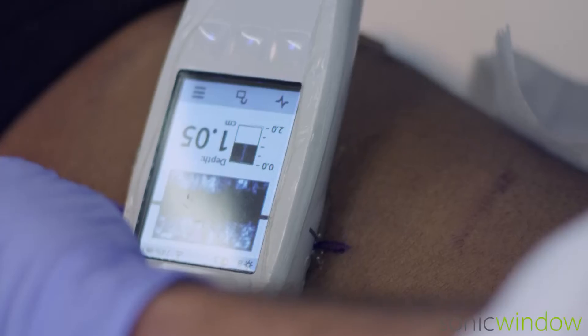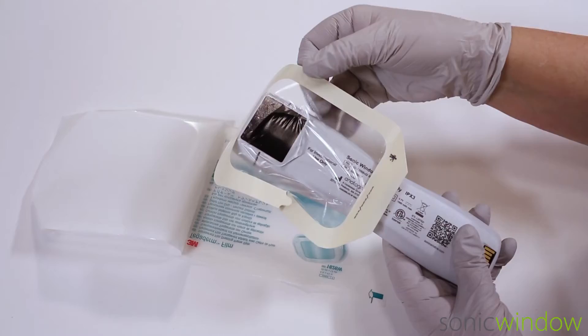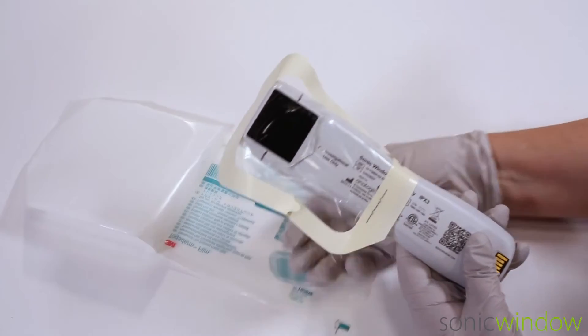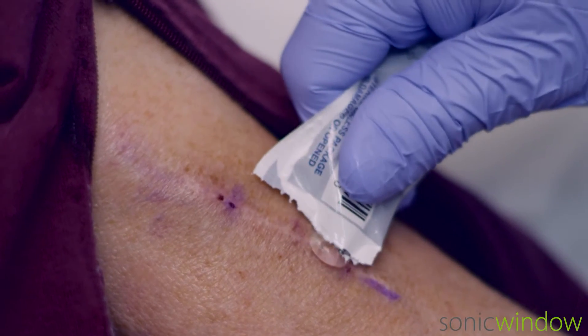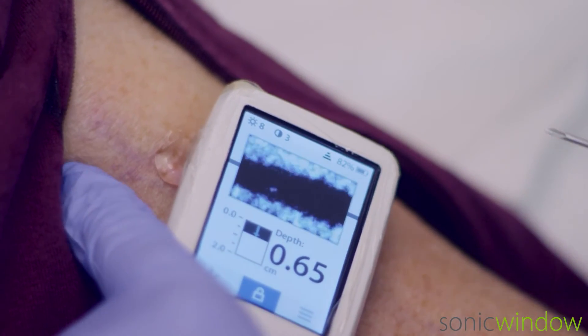The vessel path is marked using the alignment markers located on the display and sides of the Sonic Window, making it ready for cannulation. The device is then often prepared by applying a barrier or 3M Tegaderm. Sterile gel is applied and to help guide the needle, the clinician again uses the alignment markers on the device.